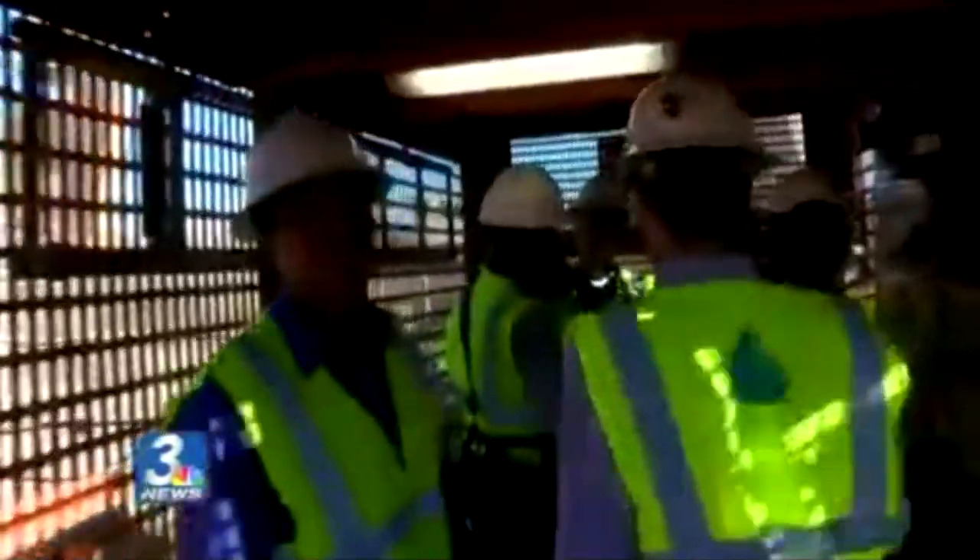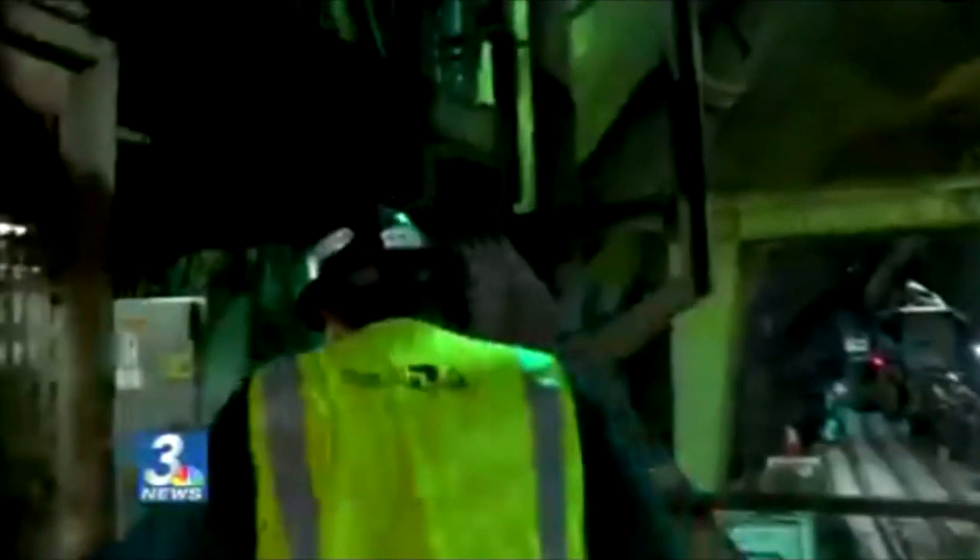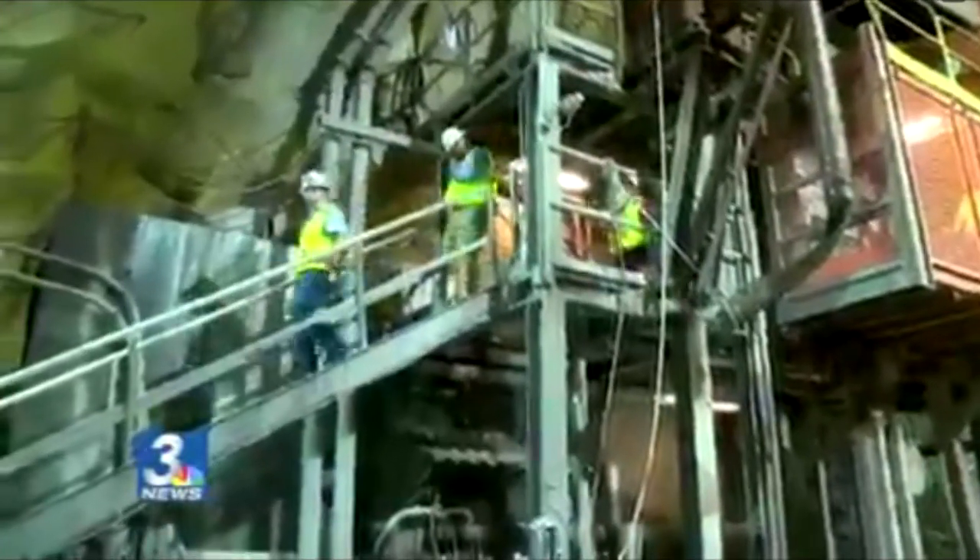The descent from the surface to underneath Lake Mead is a muggy one. The lower you get, the more humid it becomes. And contrary to what you might think, it gets warmer. It's especially warm down here today. As we exit the lift, sweat is already forming. Our trip has just begun.